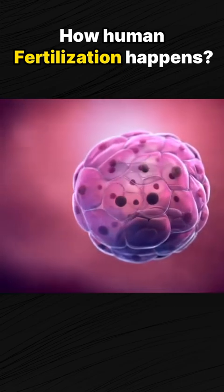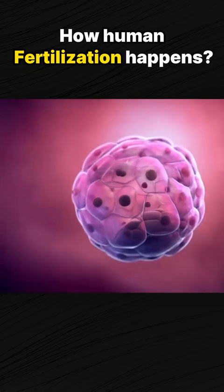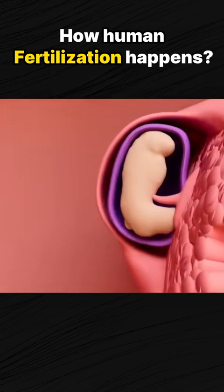Once the embryo reaches the blastocyst stage, approximately five to six days after fertilization, it breaks out of its protective covering and begins the process of implantation in the uterus.